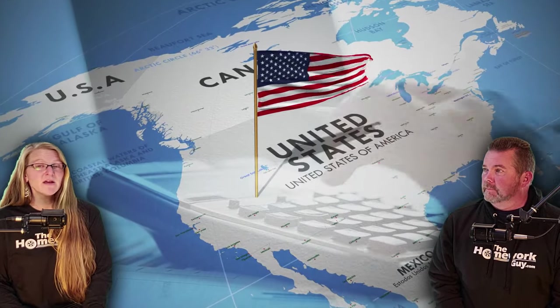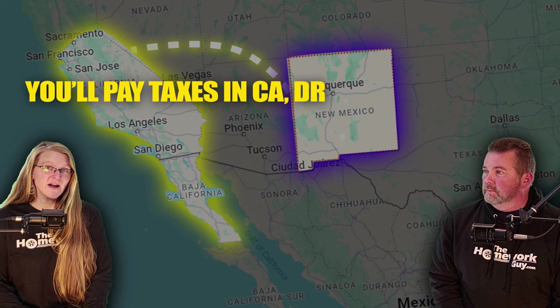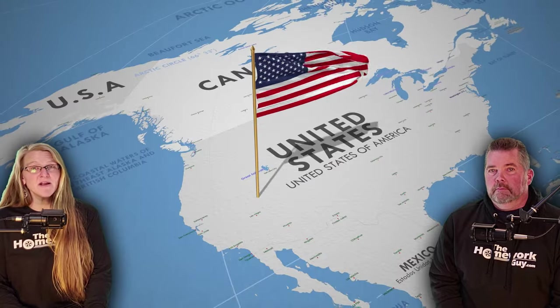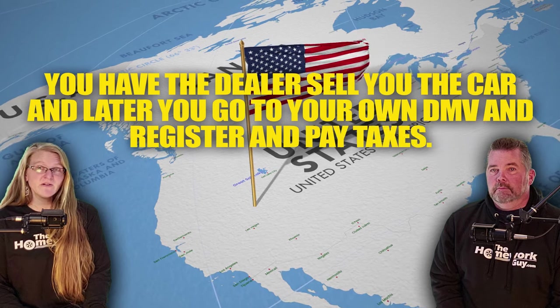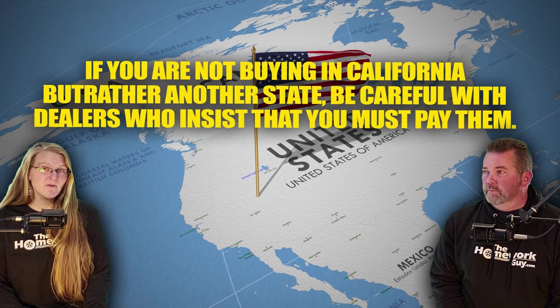Number three: handling state sales tax — this is a big one. In most states, you pay sales tax to your own state only, wherever the car will be registered. The only exception is California: if you're from New Mexico and buy your car in California, you'll pay California their taxes, then pay state taxes and fees again in New Mexico. In any other state, the dealer sells you the car and you go to your own DMV to register and pay taxes yourself. Call your DMV before you leave to double-check what you'll owe. Be careful with dealers who insist you must pay them, as the tax money sometimes never gets paid to the correct state.